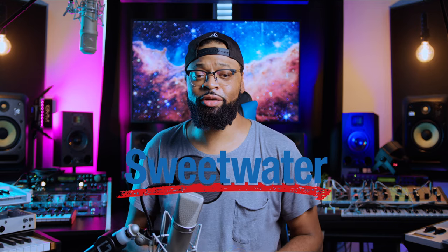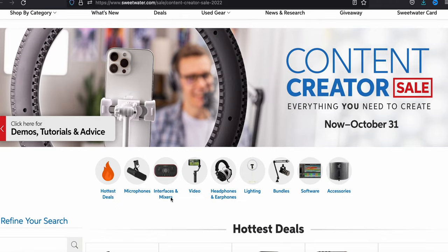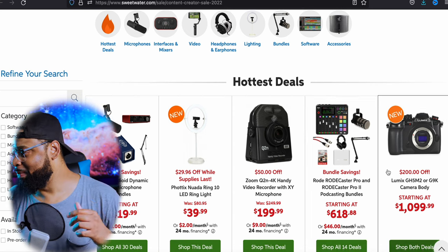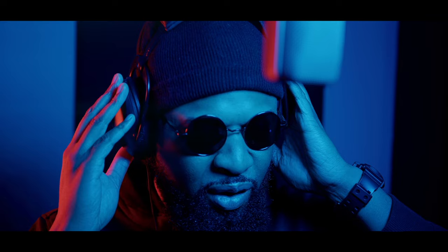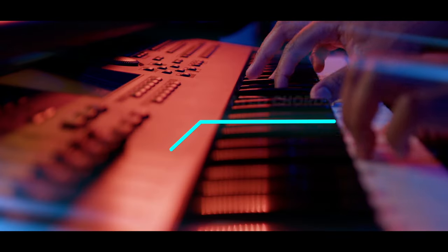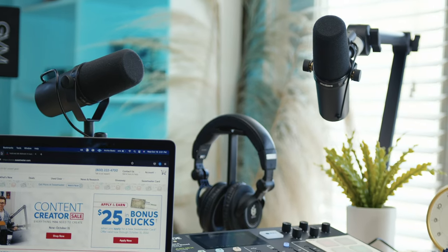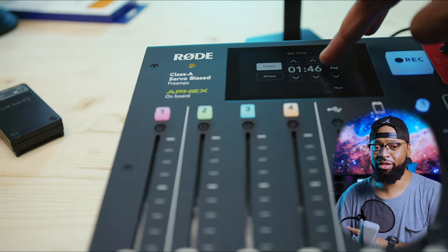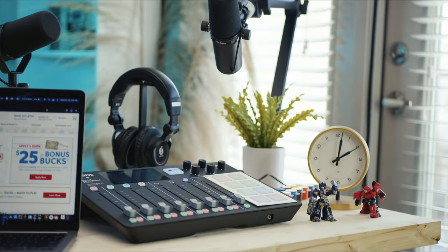Before we get started, we'd like to thank today's sponsor, Sweetwater Sound. Sweetwater is the number one destination for all the gear a content creator needs — not only musical instruments and pro audio, but now they carry an impressive selection of cameras, lighting, microphones, stabilizers, and editing software, and much more. It's great that Sweetwater has expanded this way. Also check out this SM7B on the Rodecaster — the go-to podcast setup in the industry right now. Check the description below.